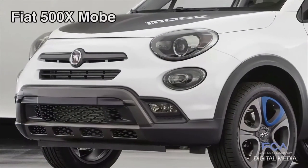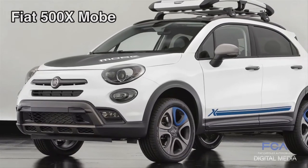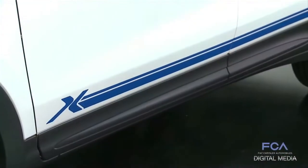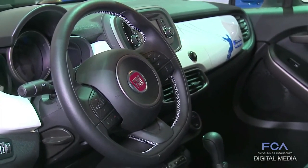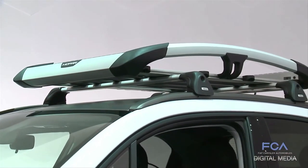While the Chicane is very track-focused, the Moby is very lifestyle-focused, built around the theme of the kite surfer. We've added graphics and other visual elements — it's got wheels available from Mopar. But it also has functional pieces on the inside for helping to carry your gear, and on the outside with a brand new roof rack.